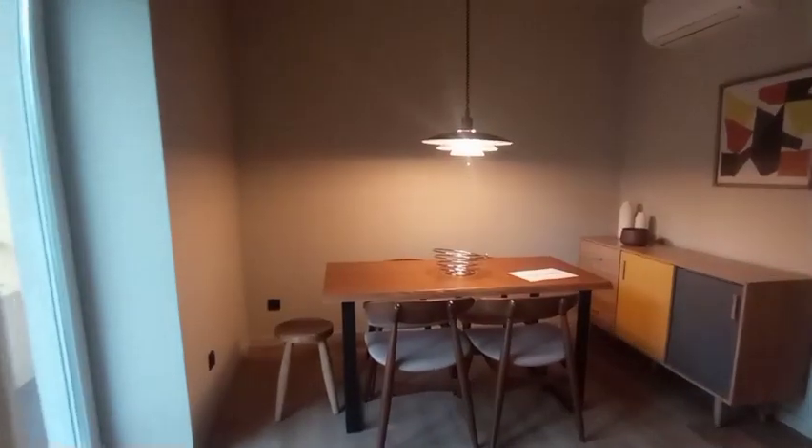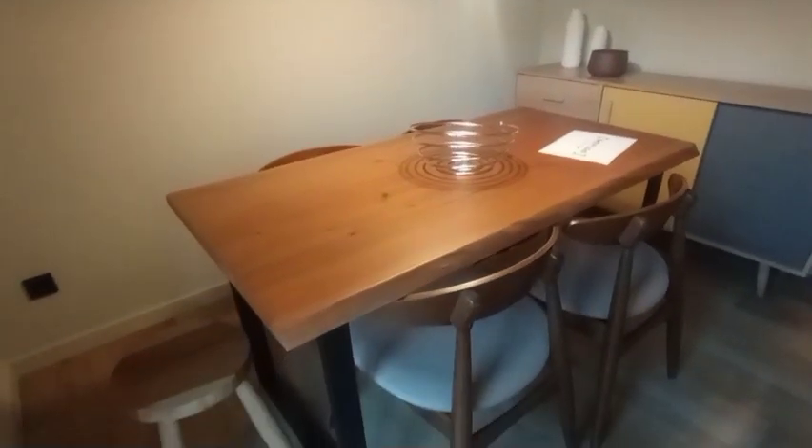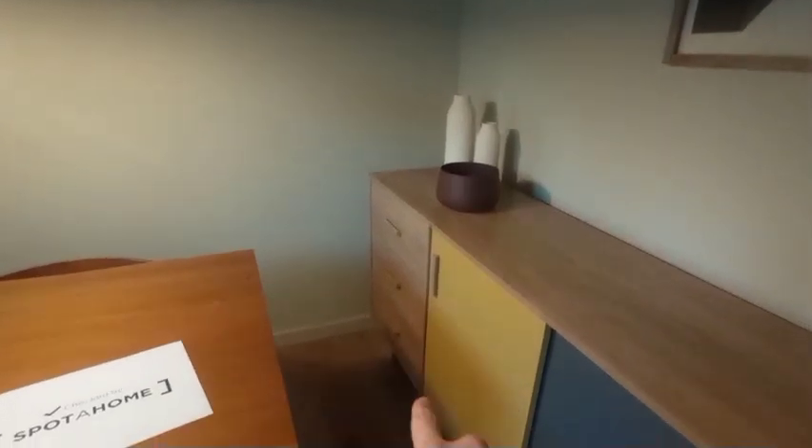You have a nice sofa just here with a coffee table in front. We also have a large TV there with a stand underneath and some storage. Behind the couch we have the dining room area — this table has four chairs, there is also a little stool, and beside that we have a cabinet with some decorations on top and drawers just there.